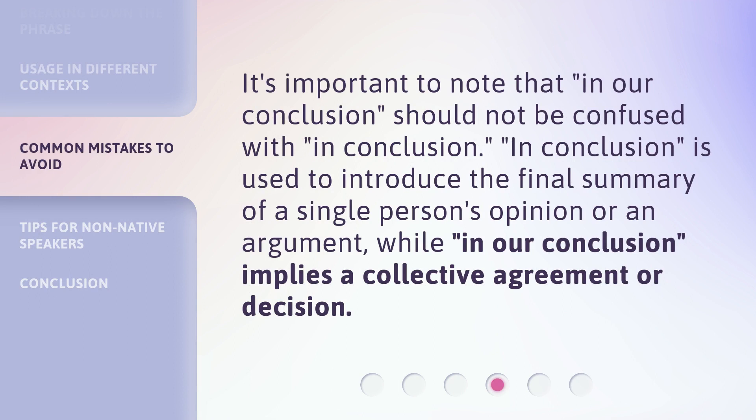It's important to note that 'in our conclusion' should not be confused with 'in conclusion.' 'In conclusion' is used to introduce the final summary of a single person's opinion or argument, while 'in our conclusion' implies a collective agreement or decision.